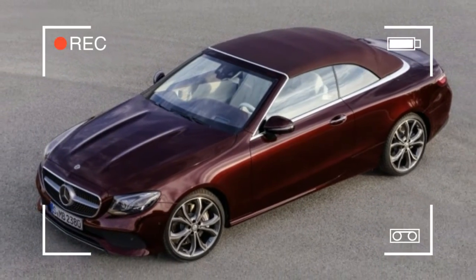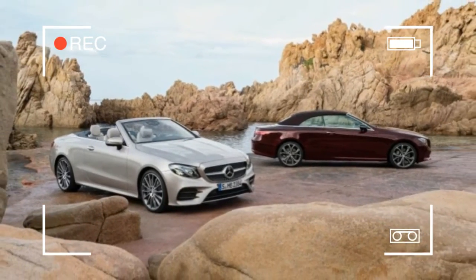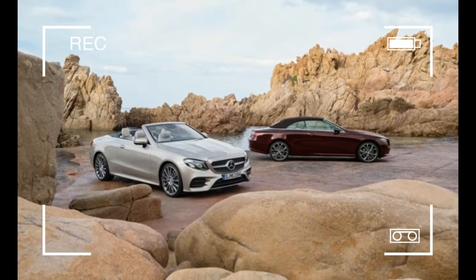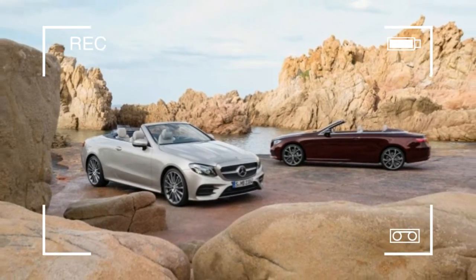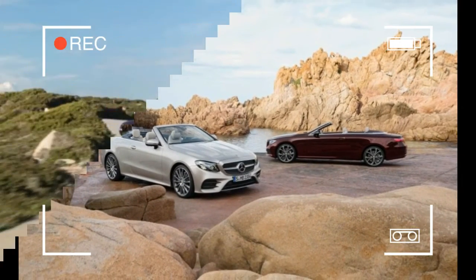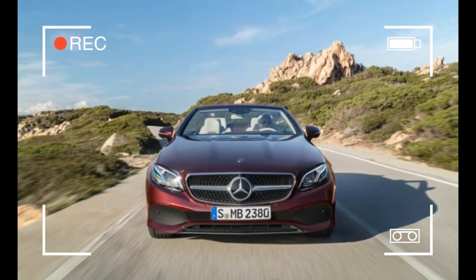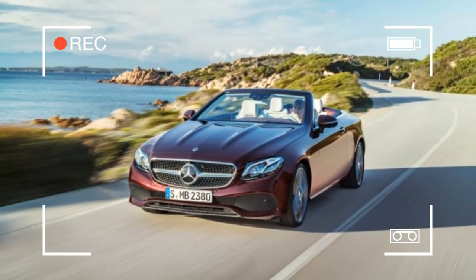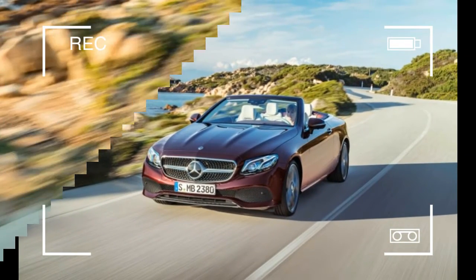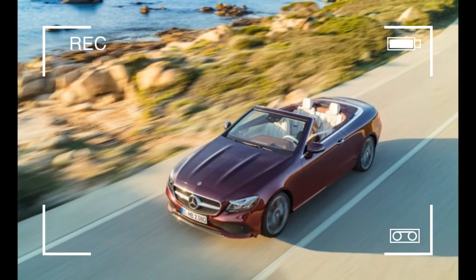The 4MATIC system works with Mercedes' familiar 3.0-litre V6, rated at 329 horsepower and 354 pound-feet of torque. The powertrain is completed with a nine-speed automatic transmission, capable of propelling the drop-top to a top speed of 130 miles per hour. The new E-Class cab is five inches longer, 2.9 inches wider, and 1.4 inches taller than the previous model.